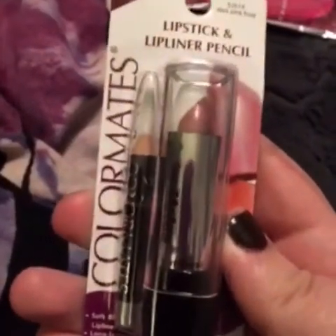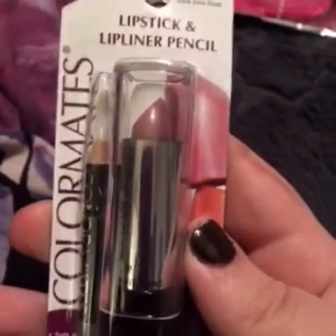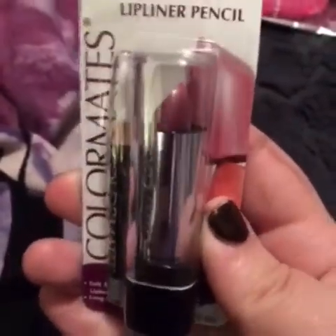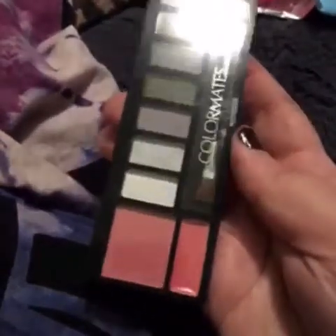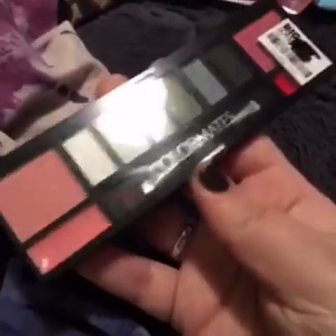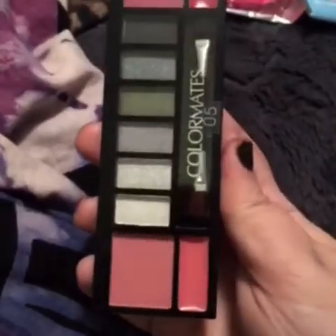The first item is this Colormate's Lipstick and Liner Pencil in Dark Pink Frost. I personally love this one, it is very, very nice. Next is my favorite Colormate's Shadow Palette that has two blushes and two lip glosses as well. It's in number five — it doesn't have a color or a name, it's just number five.